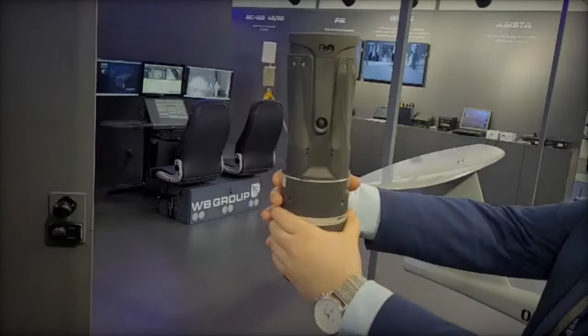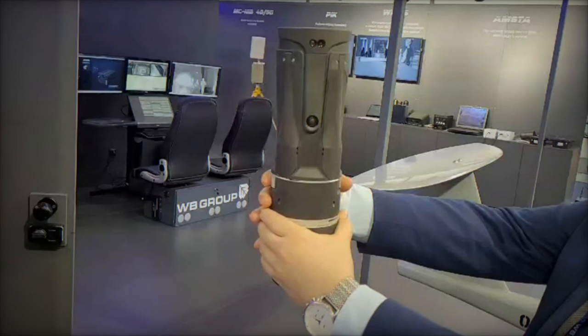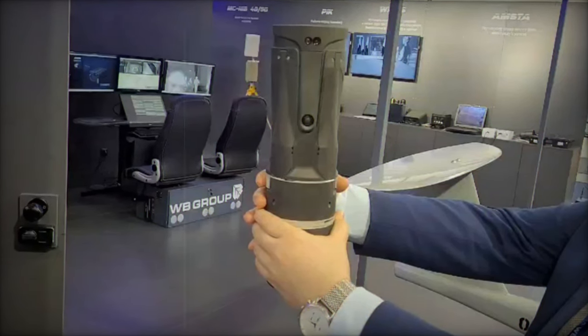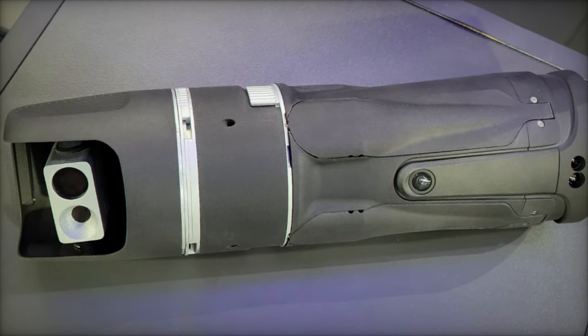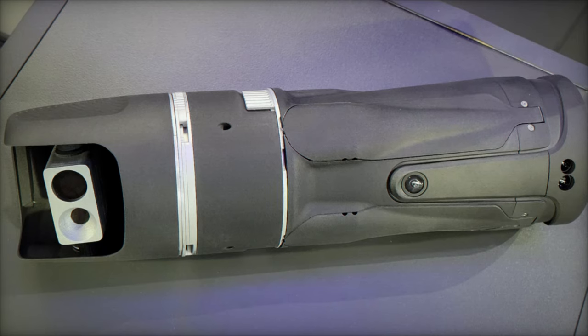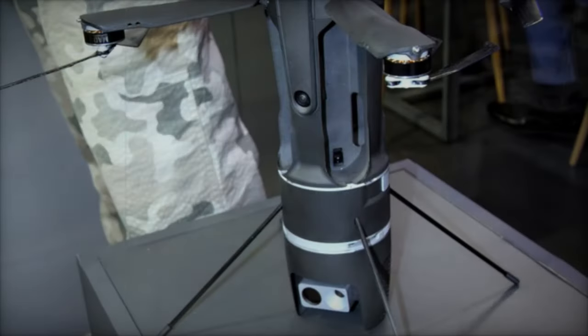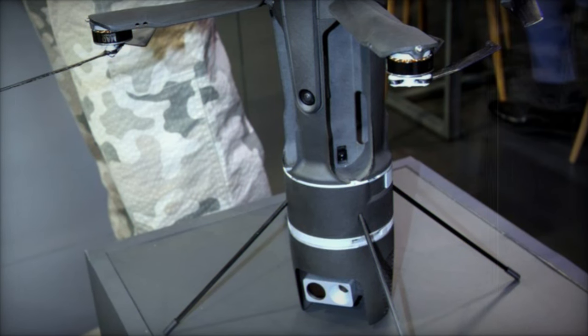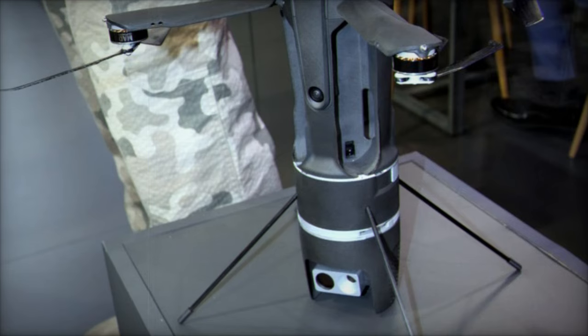The X-Fronter can reach a maximum speed of 60 kilometers per hour and ascend to an altitude of 300 meters. With a flight time of up to 40 minutes, it provides substantial operational flexibility, allowing soldiers to adapt their tactics quickly based on the evolving needs of the battlefield. This makes the X-Fronter a valuable asset for modern infantry, combining portability, versatility, and advanced technology in a single platform.